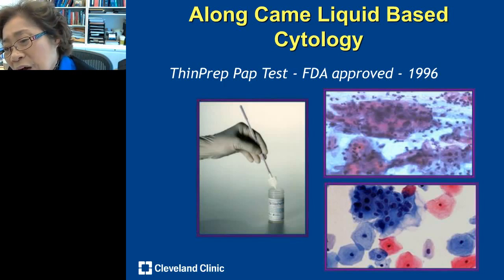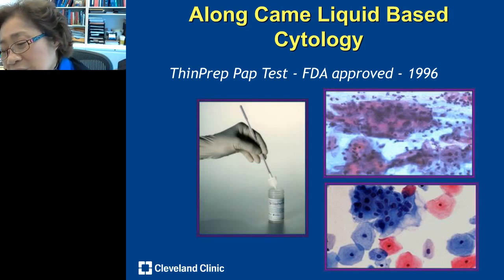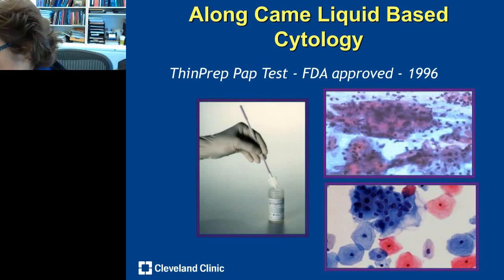The old-fashioned pap was a cervical washing put directly on a slide — full of bacteria and debris, making it hard to read. But in 1996, liquid pap was introduced: cells are suspended in a liquid preservative of about 50% methanol or 50% ethanol. When cells are placed in this alcohol base, they get fixed and cleaned up, making the slide much easier to read. This significantly increased the sensitivity of the pap smear readout.